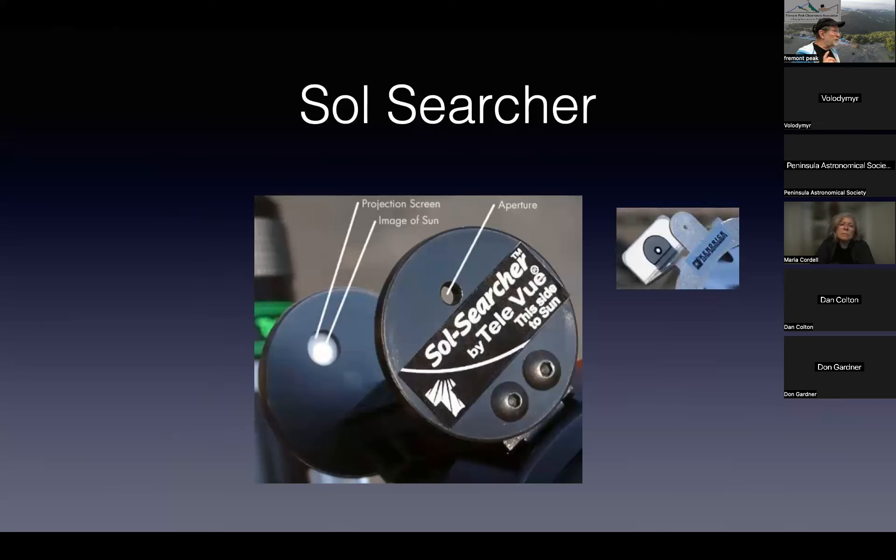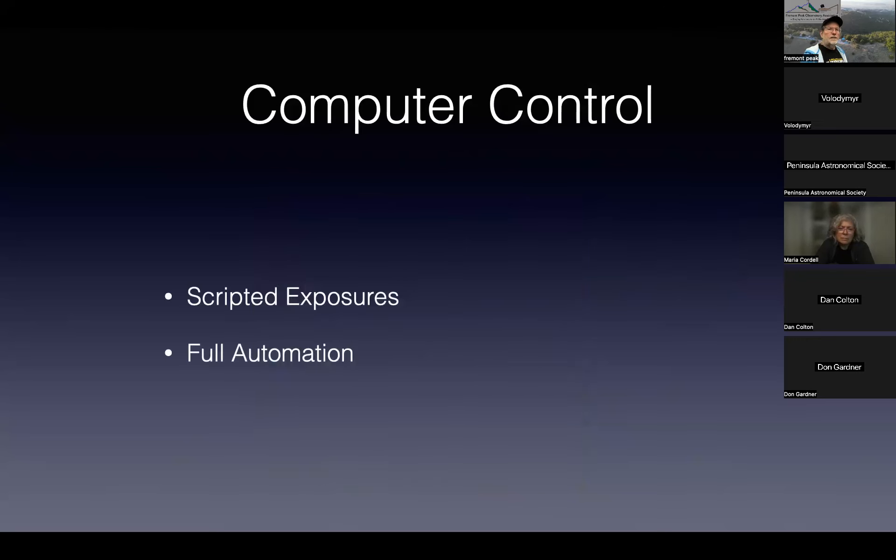I really recommend a solar searcher. It really saved me in Svalbard because the Astrotrack wasn't tracking well and when I went to look after totality there was nothing in the frame. I went to the solar searcher, realized I had to adjust the tracking a little bit — and that was my nine-seconds-out-of-ten moment.